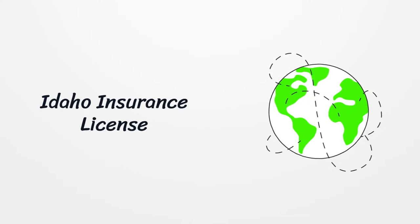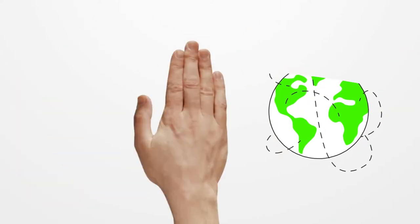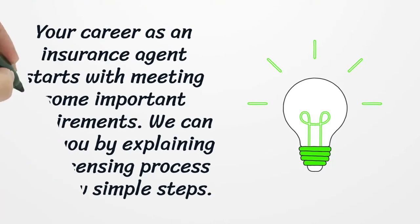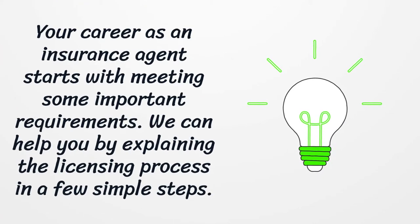Idaho Insurance License. Your career as an insurance agent starts with meeting some important requirements. We can help you by explaining the licensing process in a few simple steps.